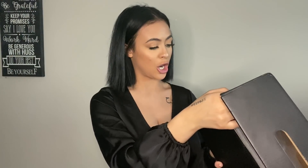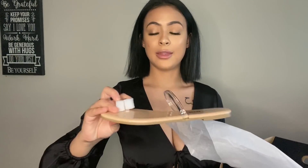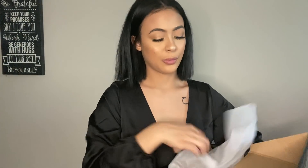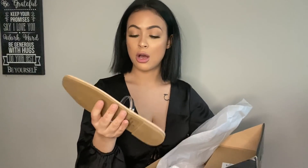These are the Vacay Escape flat sandals in a size six. They're shiny — a skin-tone type of color. Let me try them on.